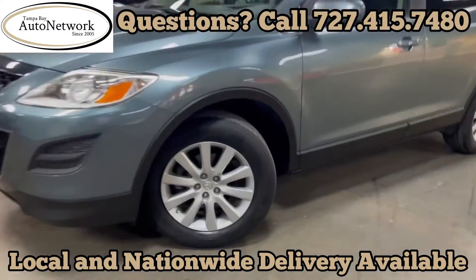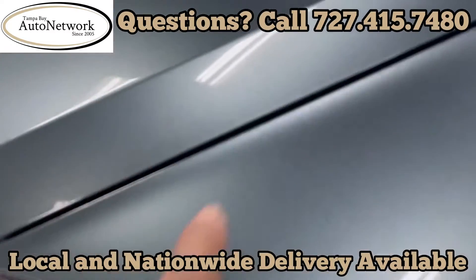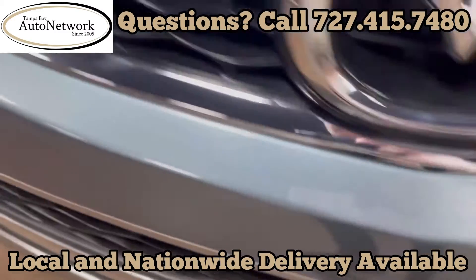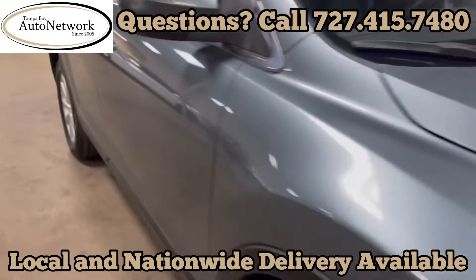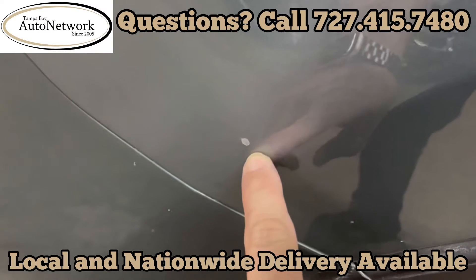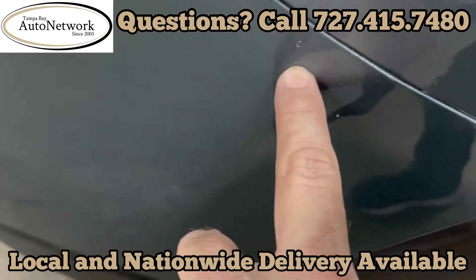We're gonna walk around this real quick because this is in great condition. Brand new tires, a couple of very small chips here — as you can see the rest of the hood is in phenomenal condition. So is the finish all the way down the side. There's a chip there, decent size — my finger is a point of reference — it's still minor. And a couple of little tiny ones here.